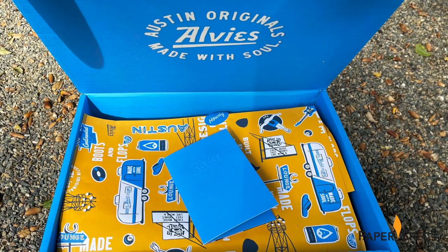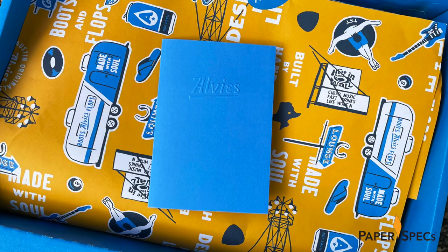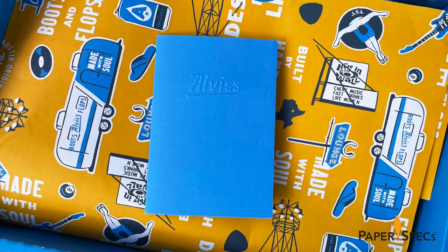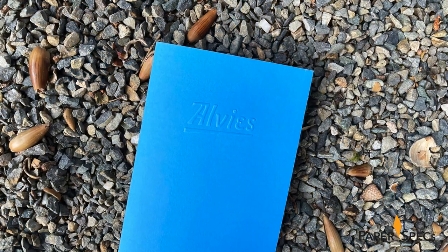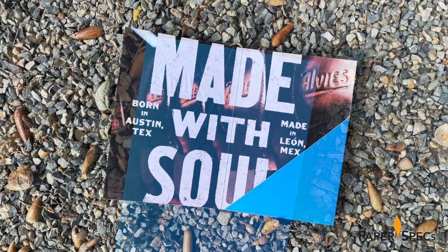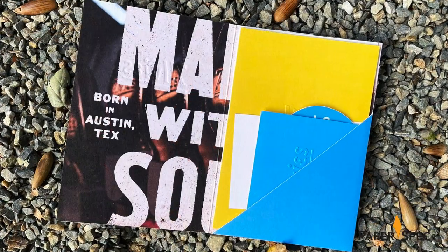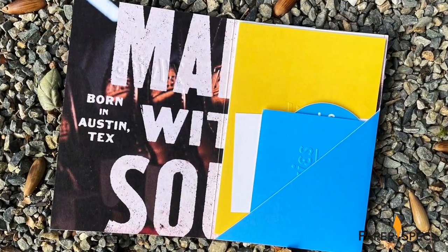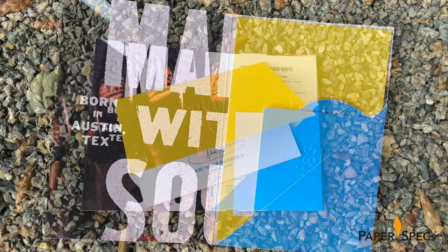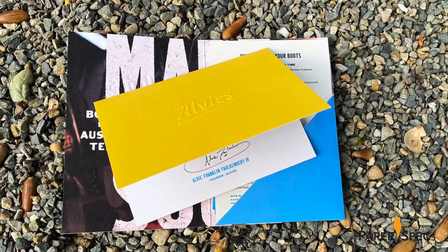All this is neatly tucked inside a small folder made from Neenah Classic Crest Solar White Eggshell Cover, whose all-blue exterior, complete with embossed Elvis name, in no way prepares you for the stunning 'Made with Soul' artwork that jumps out at you when you open it. Tucked inside are various tips and insights, including a note card explaining the company's history and mission with a yellow exterior, as well as the embossed Elvis logo.